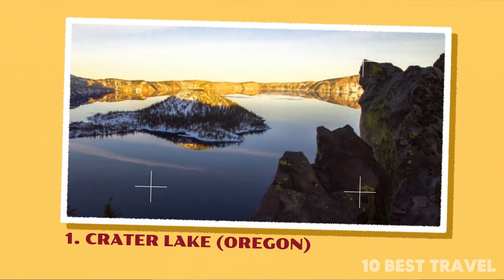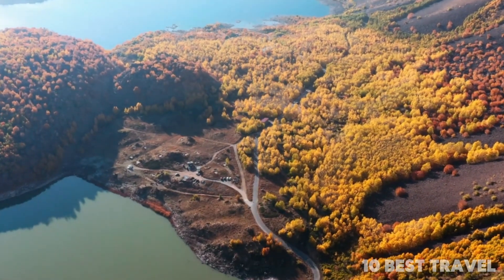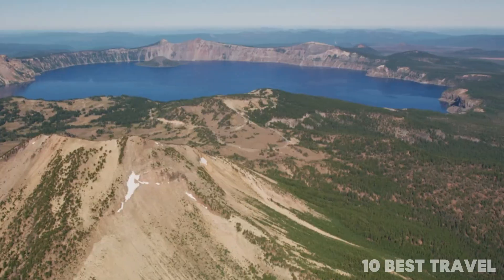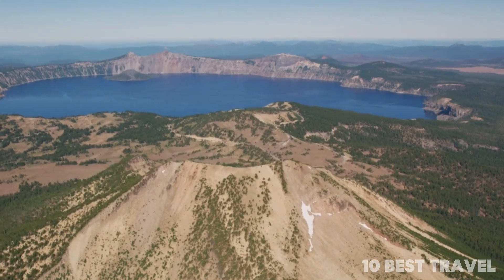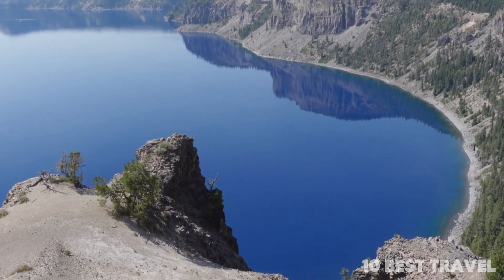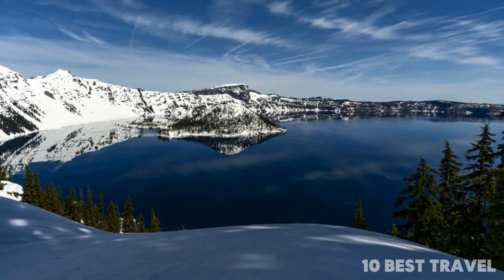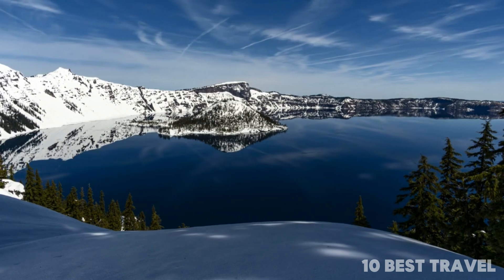Number 1: Crater Lake, Oregon. The only national park in Oregon, Crater Lake National Park is named after the eponymous lake formed by a huge volcanic eruption around 7,700 years ago. It's the deepest lake in the entire United States. The sparkling waters of this magnificent lake reflect the surrounding craggy mountain peaks in its mirror-like surface for a gorgeous effect and some inspiring photo opportunities.